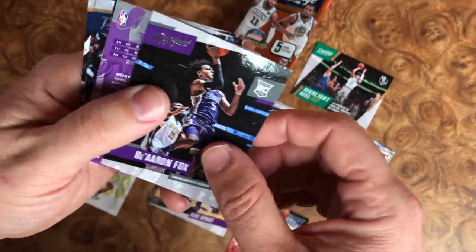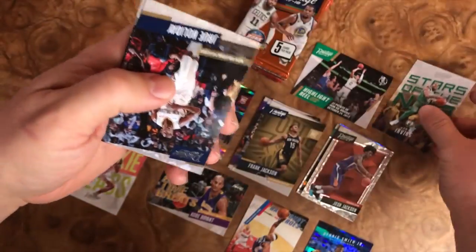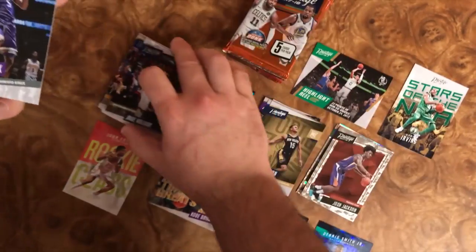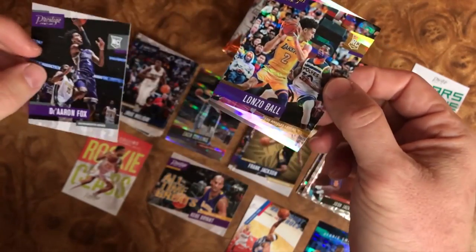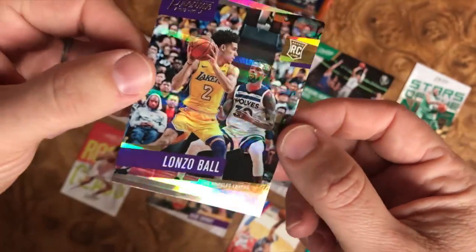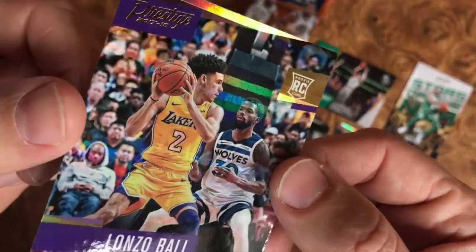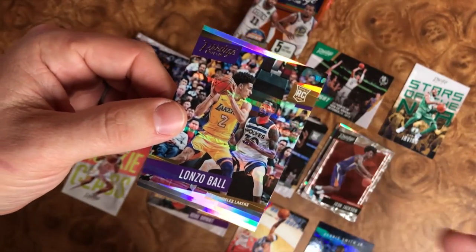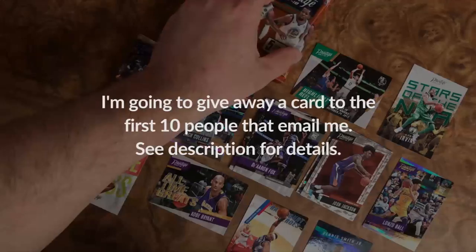We just finished our first blaster box and we're starting on our second one here. We got a nice little Kyrie Irving card right there. We have a Jrue Holiday and Alec Burks, a rookie card of De'Aaron Fox. This one's turned around, so I'm going to flip it and see what we get — we have Lonzo Ball. This is pretty cool, it's another parallel just like our Dennis Smith Jr., but it's his standard rookie card. You can see it rotating in the light. Pretty awesome. Anytime you can pull Lonzo Ball is a good day.